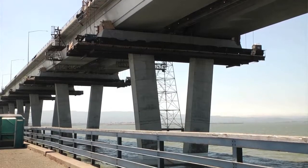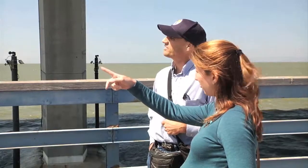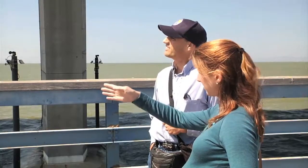As you're out here on a regular basis, as these work platforms go away, that'll tell you that this part is completely done.